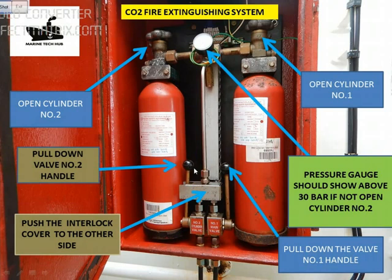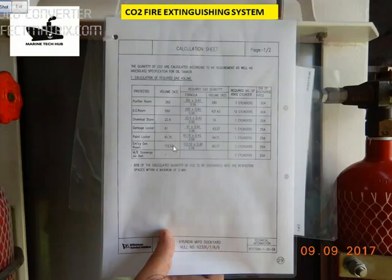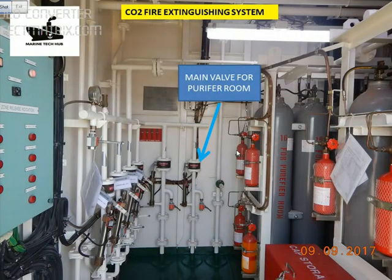The CO2 will be released into the compartment — 85% of it will be released in 2 minutes. The list of CO2 compartments includes: engine control room, purifier room, chemical room, garbage, paint locker, and emergency generator room — we have 2 bottles for that. This is the CO2 bottle room where we have all the bottles.